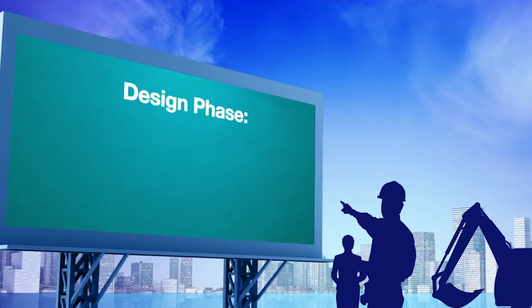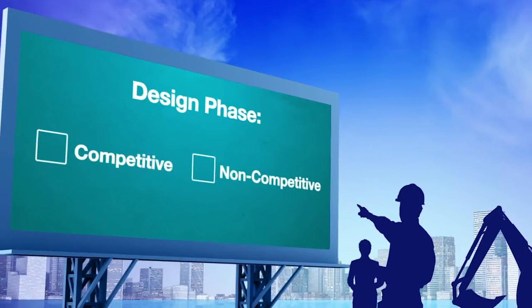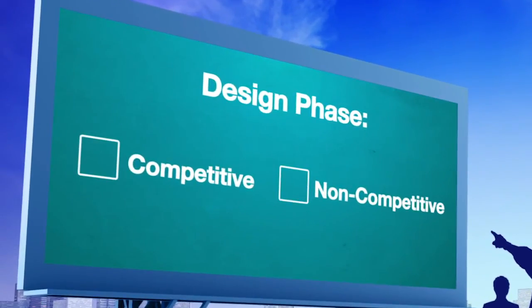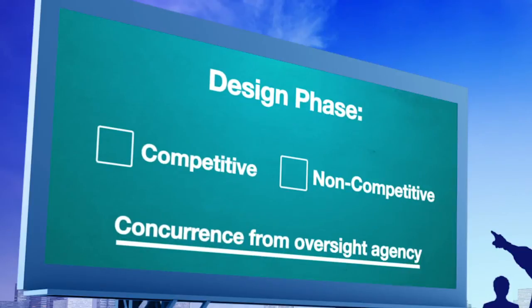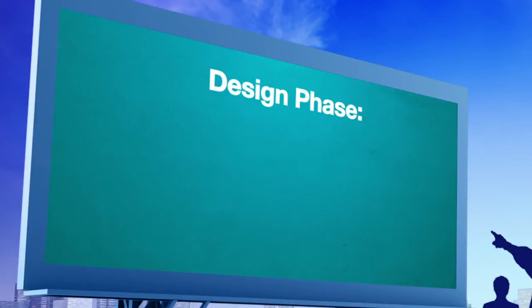During the design phase of your project, select either a competitive or non-competitive method of construction that best suits your Federal-aid project. Then, get concurrence from your oversight agency on the selected method of construction.